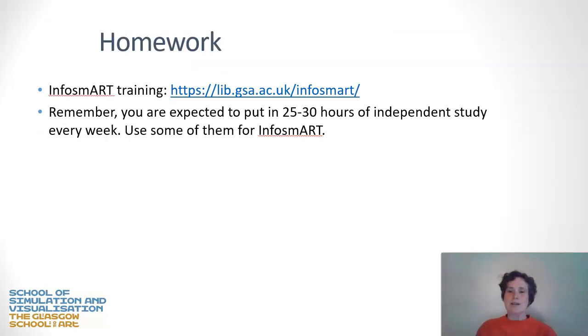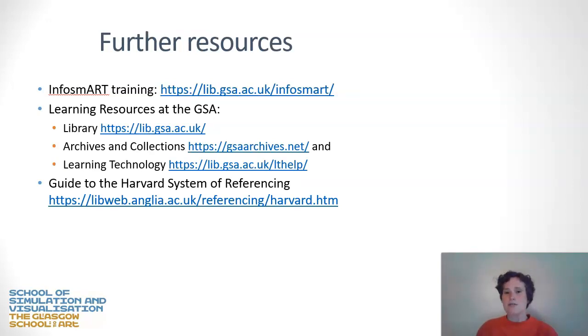To recap the homework I've asked you to do: have a look at the InfoSmart training and why not make it one of your personal or professional development goals? It will pay you back the hours you put into it. Here are some other resources you might want to consult: the InfoSmart link, the GSA library which is open digitally even during the pandemic, a link to GSA archives and collections and learning technology information, and finally a guide for how to cite literally everything in the Harvard format, which is expected at GSA. Please have a look at that if you need help on Harvard formatting. I hope this was very useful — thank you very much for listening, and please do have a look at the other videos in this series.